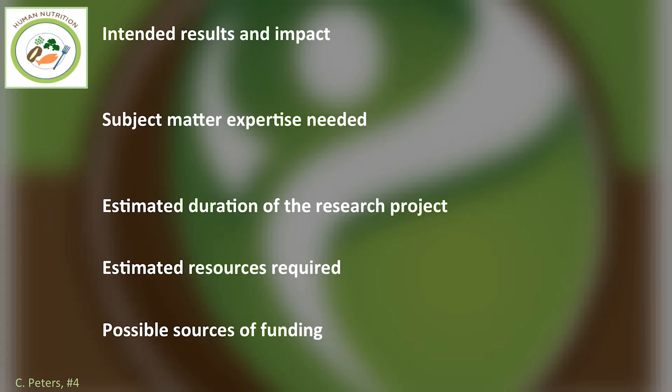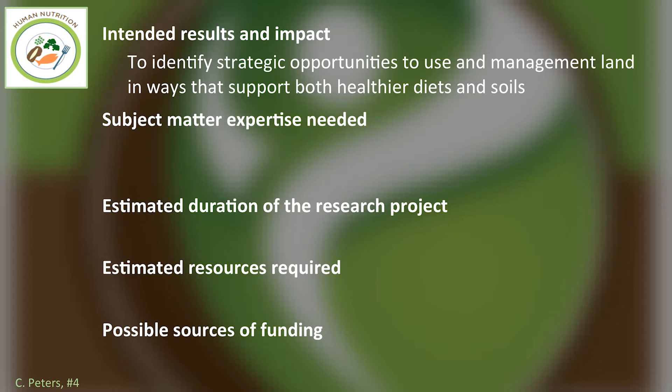How long and how much funding would this project take? Based on my involvement in a seven-year USDA-funded project on food security in the Northeast involving 20 investigators, my best guess is about five years — ambitious, but relevant given the topic — and five to ten million dollars of funding. Potential sources include USDA NIFA, the Foundation for Food and Agriculture Research, NSF, and possibly others. It would be wonderful to be involved in this type of work.